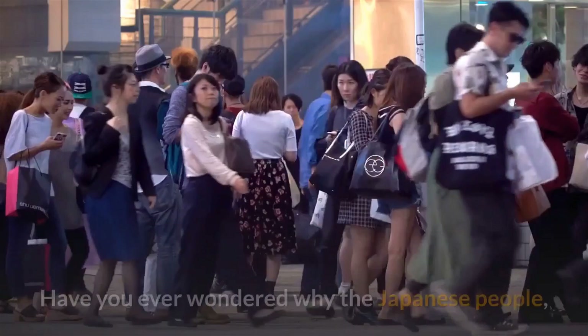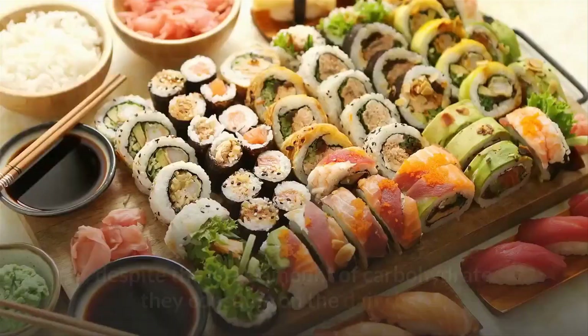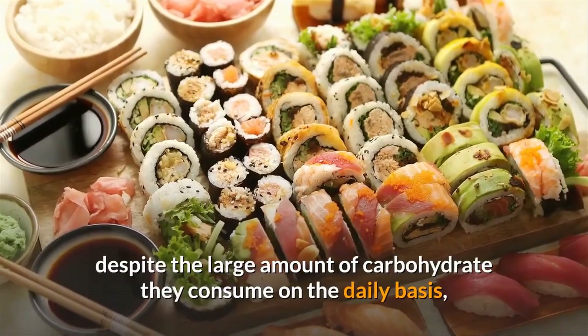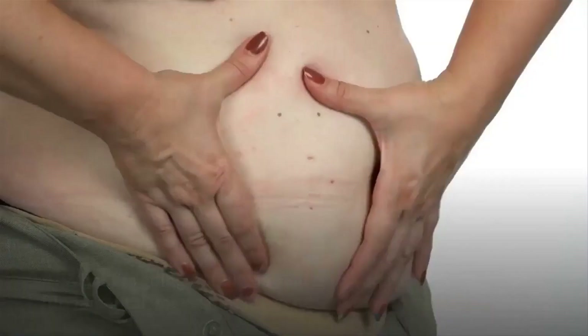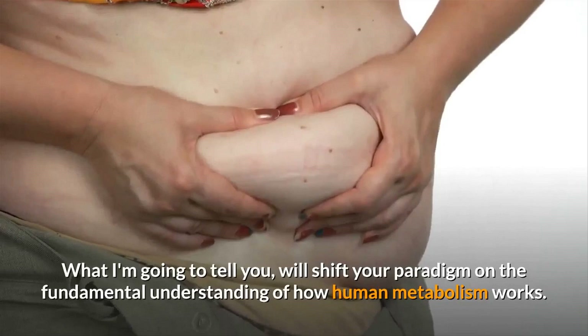Have you ever wondered why the Japanese people, despite the large amount of carbohydrates they consume on a daily basis, are still able to keep their figure slim and trim? What I'm going to tell you will shift your paradigm on the fundamental understanding of how human metabolism works.